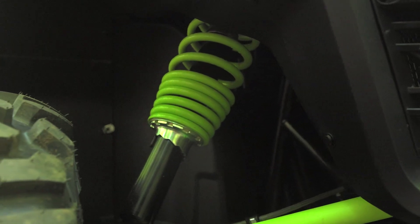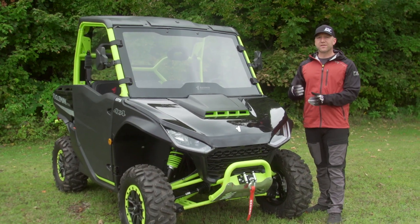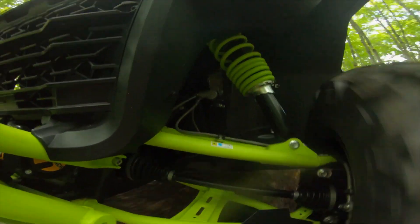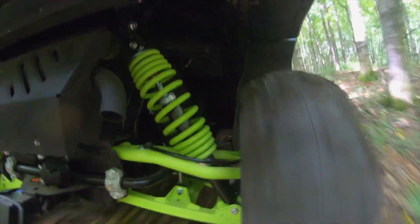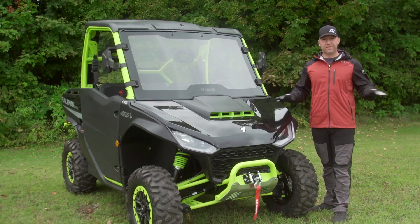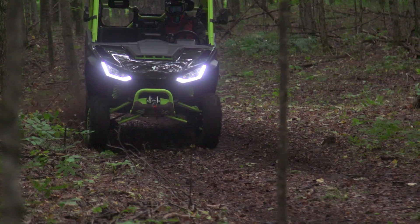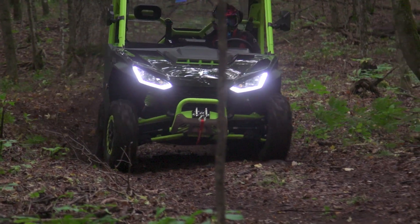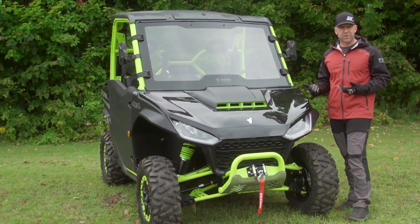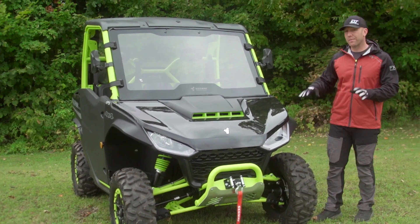Suspension: there's about 10.6 inches up front and just over 11 in the back. I actually really enjoy the suspension on this vehicle — it works very well for mid-level riding. Once you get really sporty, I do believe the X package should come with a piggyback or reservoir shock. I was using all available valving today — going right through it and hitting off the springs. It needed more damping, not more spring preload, which just makes it bouncier. An upgrade in damping would make the X package really compete with models like the R-Max and the General that have piggyback shocks.